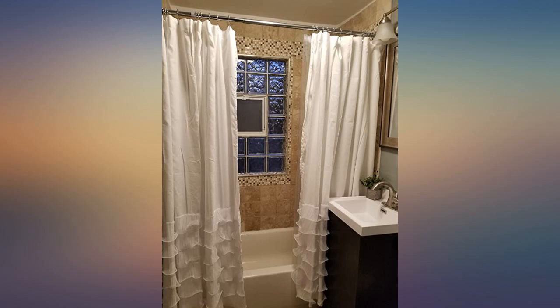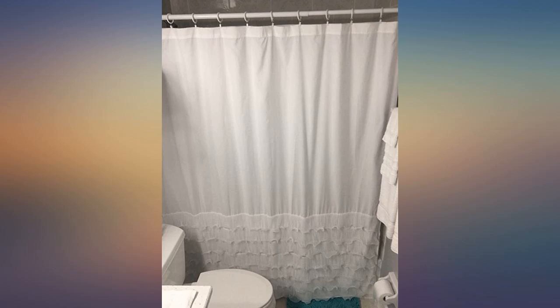Very soft and good quality. Still need to get the wrinkles out with a steamer, but I'm sure they'll come out just fine. Beautiful.